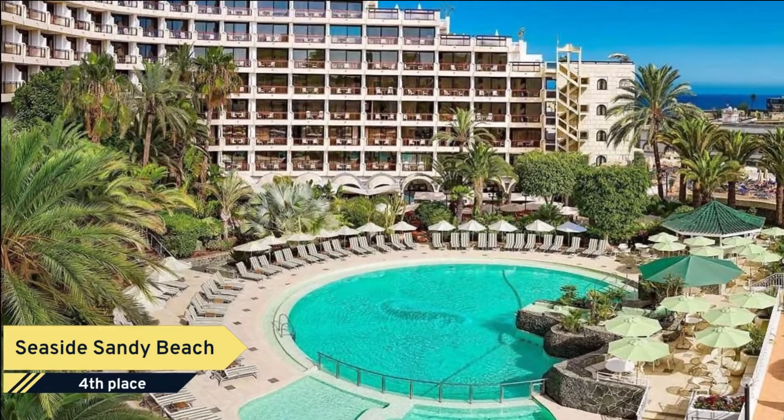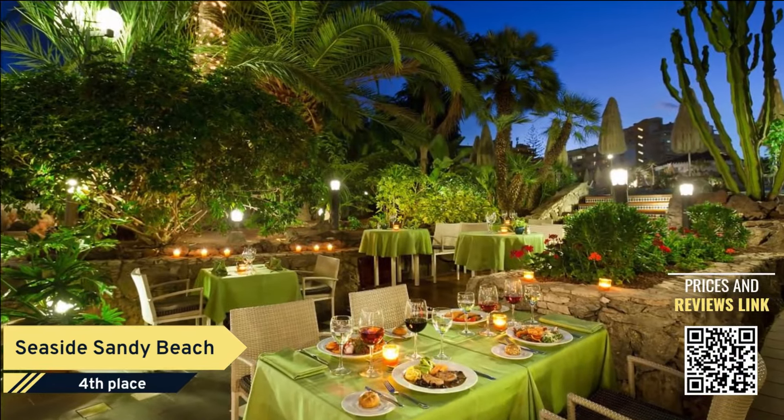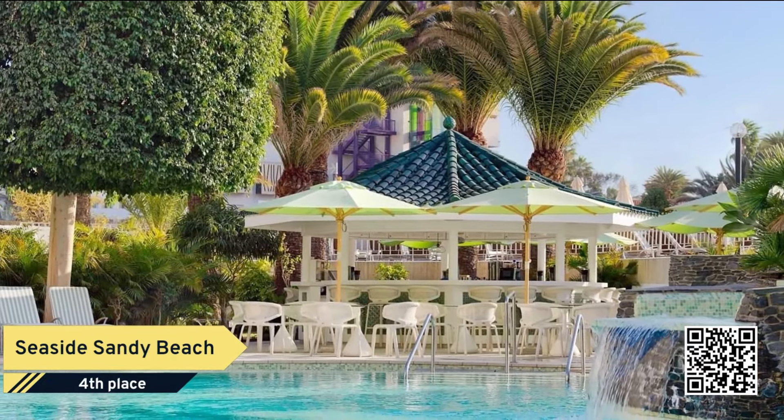Number 4. The Seaside Sandy Beach is situated in the center of Playa del Ingles at just 200 meters from the beach. In the surrounding area there are numerous commercial centers for shopping, entertainment and to enjoy the lively nightlife.